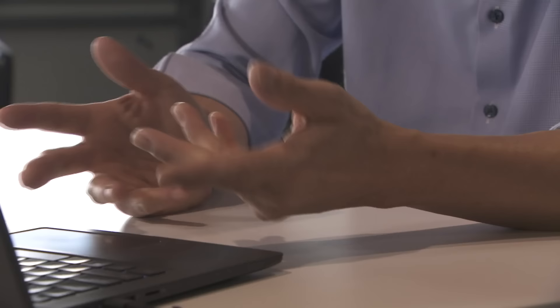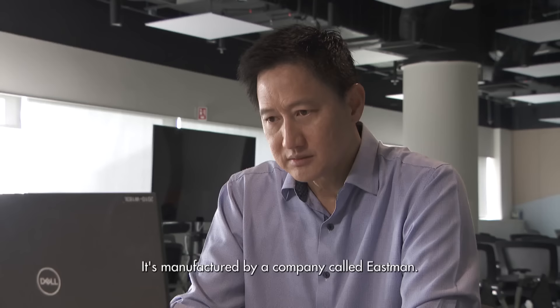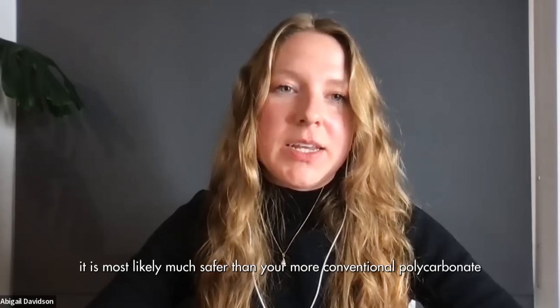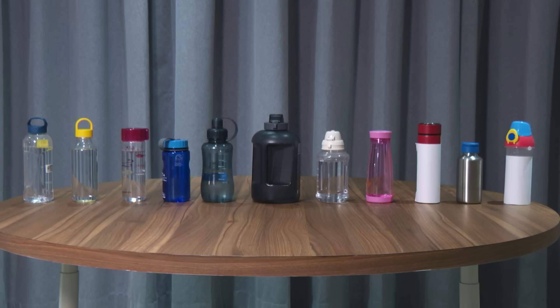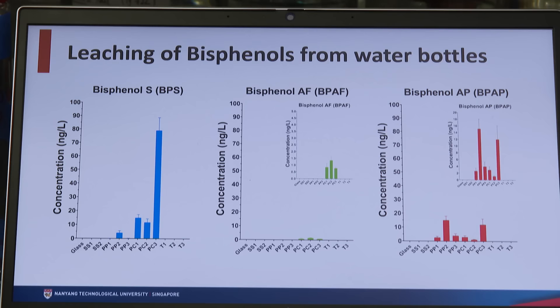Would you say there's a safer kind of plastic out there that we should be using? There's a newer kind of plastic called Triton, manufactured by a company called Eastman. We definitely need more research on this Triton plastic, however I still believe it is most likely much safer than more conventional polycarbonate that has the BPA cousins like BPS and BPF. A safer plastic with no bisphenols at all — some of those bottles were sent to the lab and were made of Triton. If you recall, our test showed no leaching at all from those bottles.